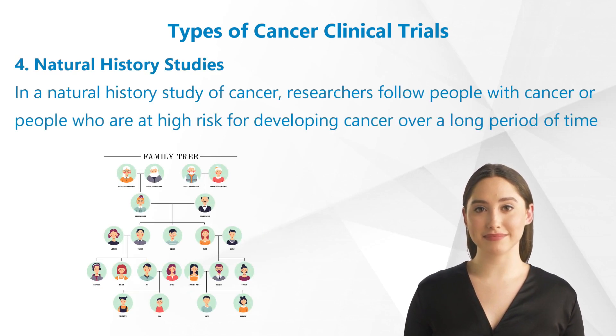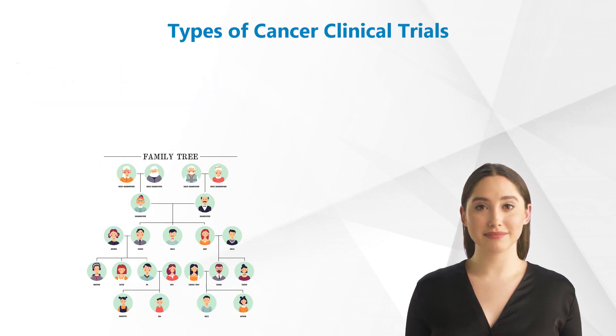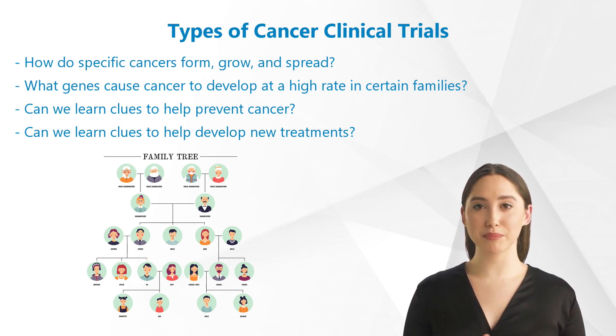4. Natural history studies. In a natural history study of cancer, researchers follow people with cancer or people who are at high risk for developing cancer — for example, because of their family history — over a long period of time. As part of the study, researchers will collect details about the patient and the patient's family's medical history, such as blood and saliva, and tumor samples, and other data. Researchers who conduct natural history studies use this information to study questions such as: How do specific cancers form, grow, and spread? What genes cause cancer to develop at a high rate in certain families? Can we learn clues to help prevent cancer? Can we learn clues to help develop new treatments?